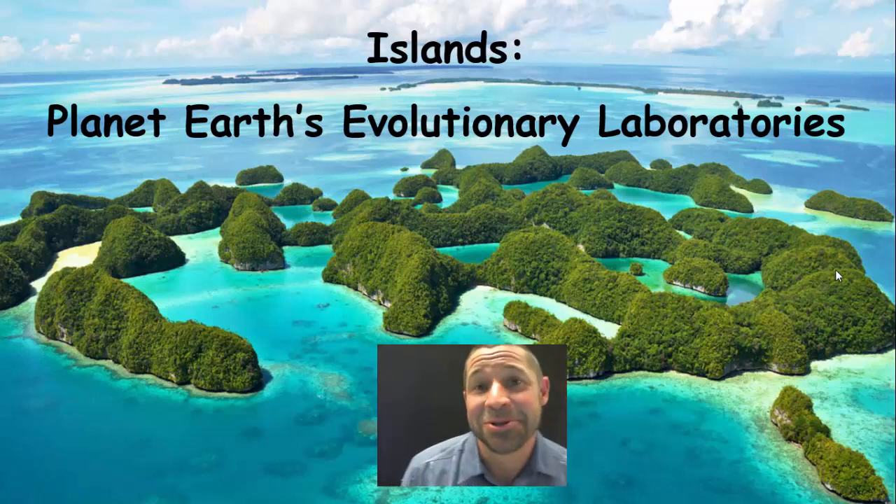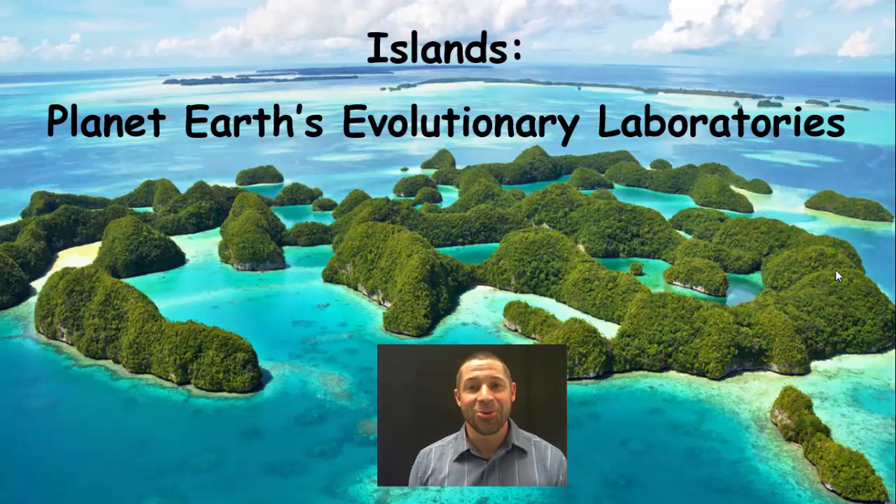Greetings, intrepid biologists. This is Dr. Jared Raithel, and I welcome you to Islands, Planet Earth's evolutionary laboratories. Islands are super cool because they represent little microcosms of evolution, independent replicates where we get to see evolutionary processes play out again and again.